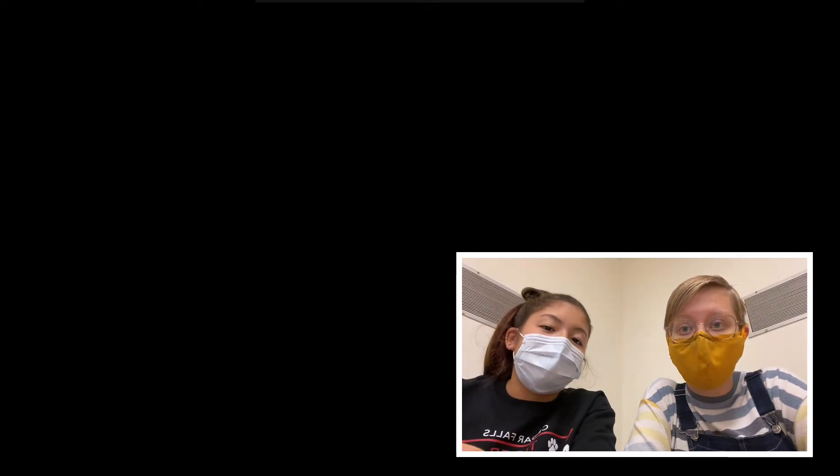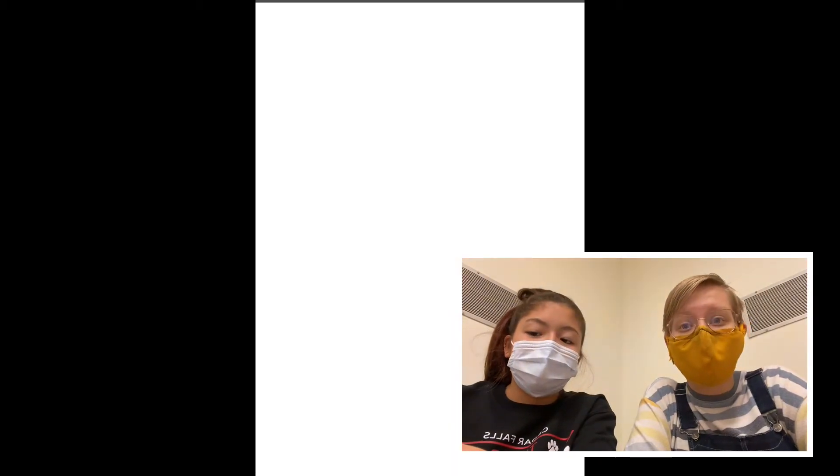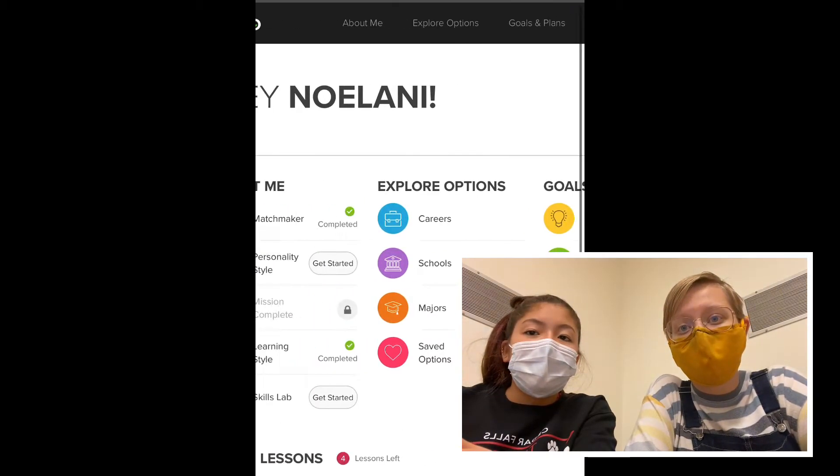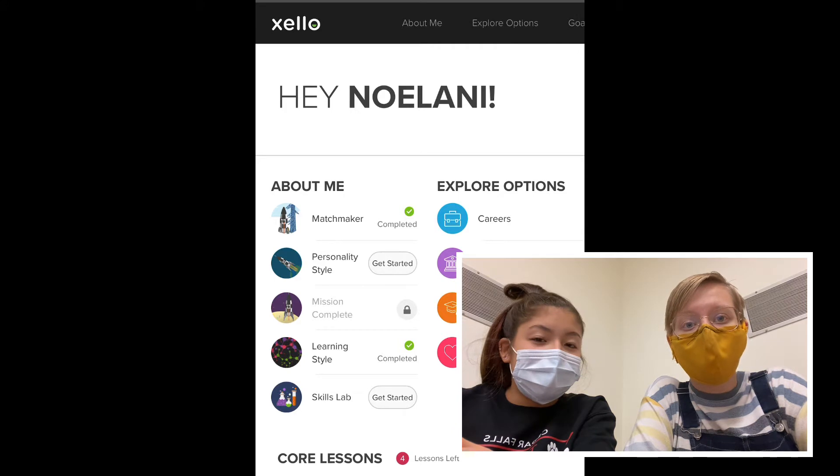These quizzes may take time but we promise it's worth the effort. You will find out more about yourself that will help you with your college and career choices. When I took these as a sophomore I didn't really understand why, but now as a senior I am super thankful that I took these so I can look back on them when applying for colleges and determining a major.